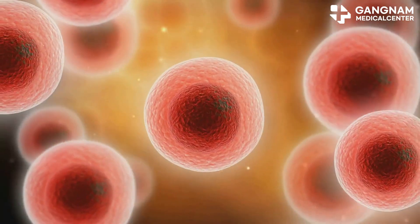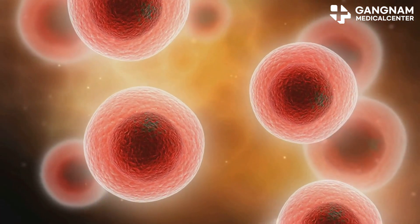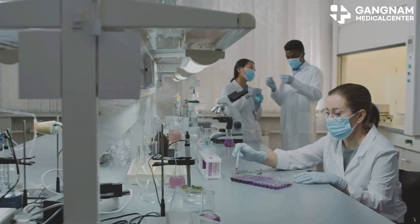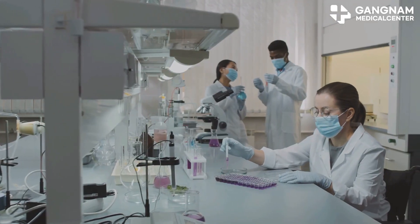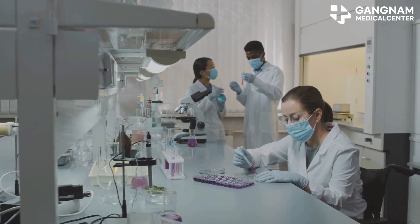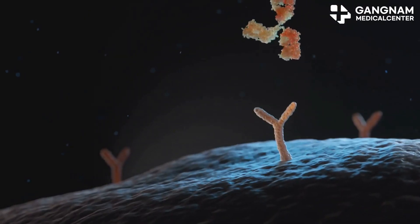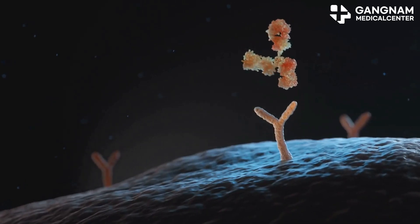NK cells are like the body's first responders. They patrol the body, seeking out and eliminating infected or tumor cells. They do this through a process called cytotoxicity, releasing substances like perforin and granzyme to kill cancer cells directly. They also boost the activity of other immune cells, amplifying the body's overall defense.